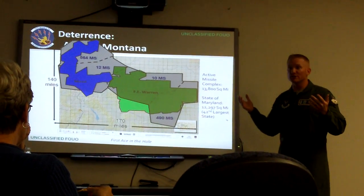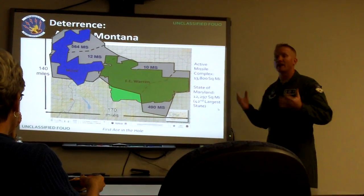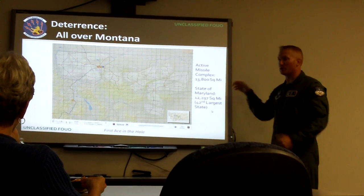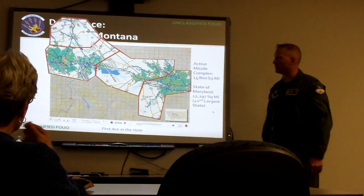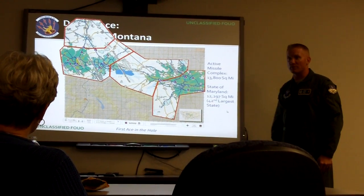Our missile complex is so large it is twice the size — larger than F.E. Warren and Minot combined. And if you were to take Maryland and put it in our missile complex, you would see it not only encompasses Maryland, but Washington D.C., Philadelphia, PA, and various bases all over the place.